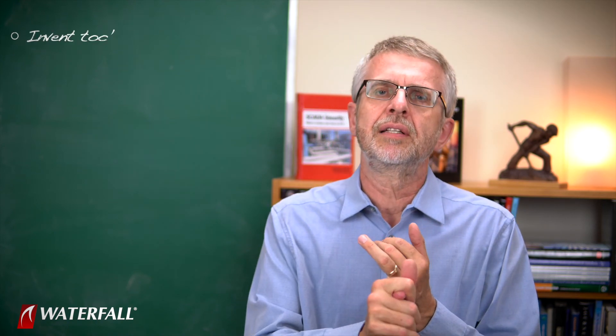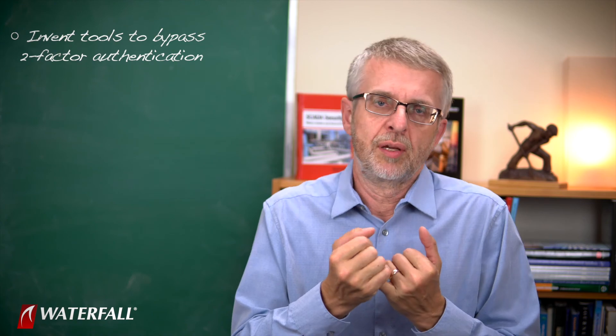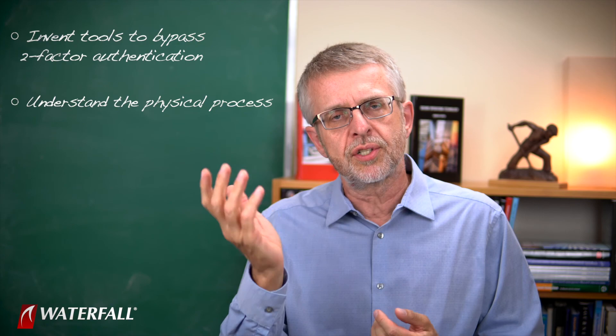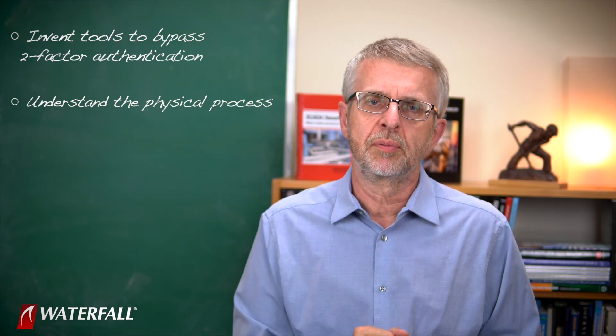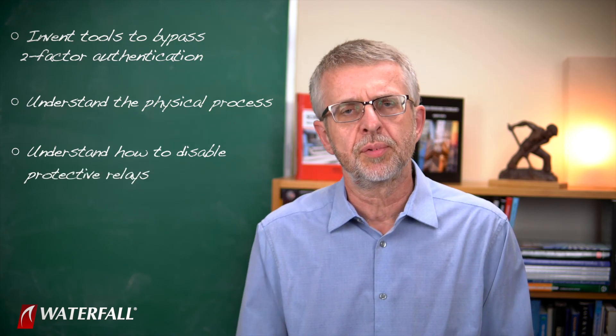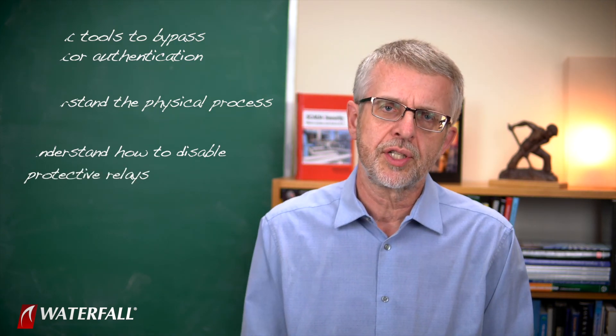In terms of sophistication, this is a very sophisticated adversary. They can invent tools to bypass two-factor authentication, or may already have them. They understand the physical process and can bring about circumstances damaging to equipment. And they understand how to disable the protective relays that would normally protect the equipment from those damaging conditions.